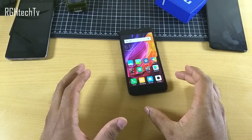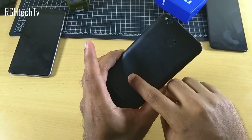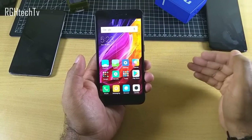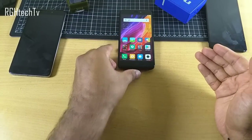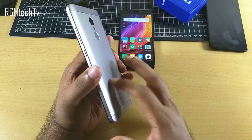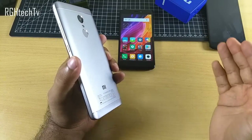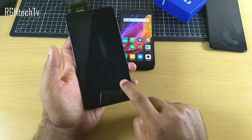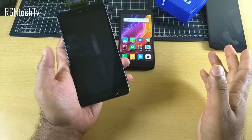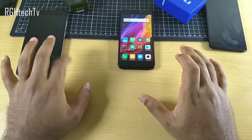So who is the Redmi 4 for and which variant should you get? If you want a compact smartphone that's very handy to hold, with great build quality, excellent battery life, decent performance, and decent camera, all under 10,000 rupees, then go with the 2GB variant of Redmi 4. But if you're considering the 9,000 or 11,000 rupee variant, consider adding a little extra for the Redmi Note 4 — it has a Snapdragon 625, better performance, similar battery life, a full HD display, multicolored notification LED, and backlit capacitive touch buttons.